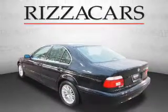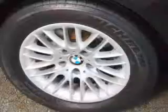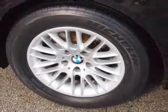Inside you'll find leather seats, memory seats, front airbags, side airbags, an adjustable tilt steering wheel, power seats, cruise control, air conditioning, power door locks, and power windows.